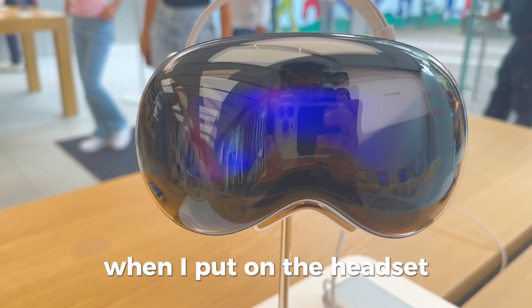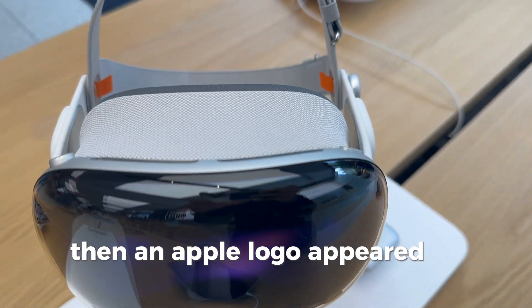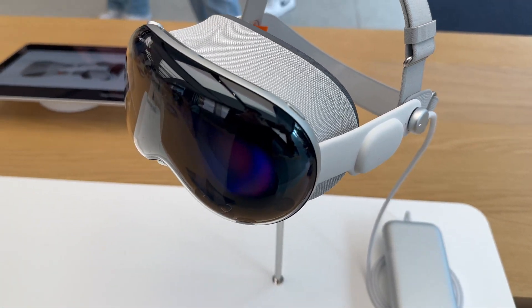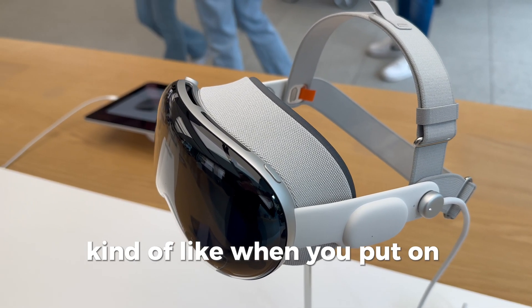When I put on the headset, everything was black. Then an Apple logo appeared in the middle, and it felt like looking through binoculars. Slowly, the world around me started to fade in, kind of like when you put on swimming goggles.